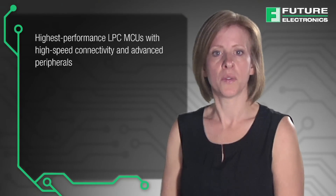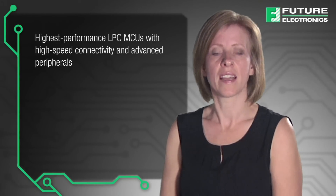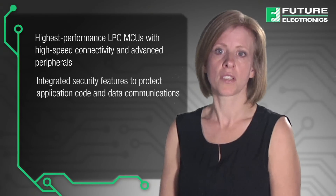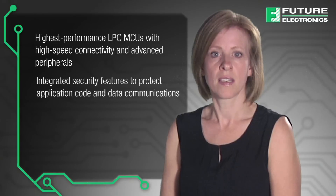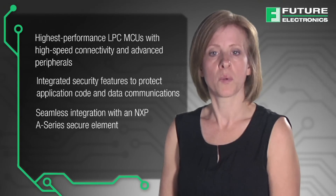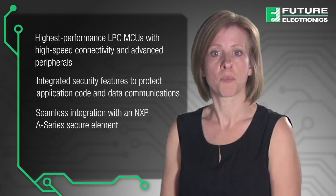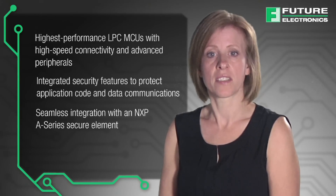Key differentiators of the NXP LPC microcontrollers include highest performance LPC MCUs with high-speed connectivity and advanced peripherals, integration of security features to protect application code and data communications, and they can be seamlessly integrated with an NXP A series secure element to protect and manage platform credentials and authentication keys.